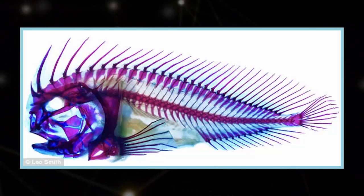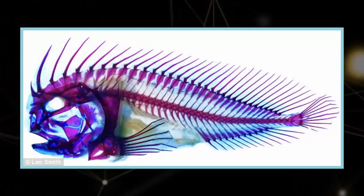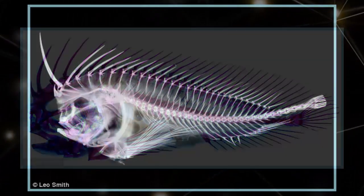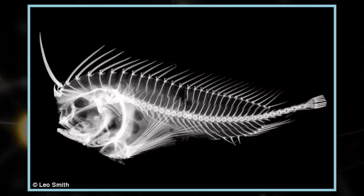Stonefish are already known to have an impressive set of defensive techniques. According to the researcher, the creatures are super camouflaged, often mimicking leaves floating in the water, and the venoms in their dorsal fin spikes are among the most powerful in the world.